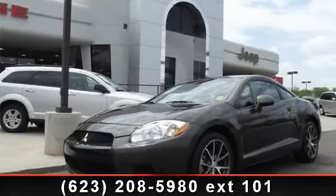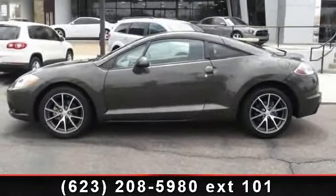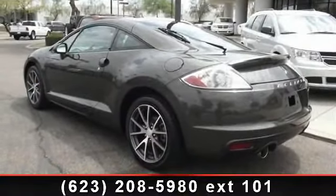Step into the 2012 Mitsubishi Eclipse GS. This may be the set of wheels you've been looking for. This vehicle comes with a reliable 4-cylinder engine connected to a smooth shifting automatic transmission.